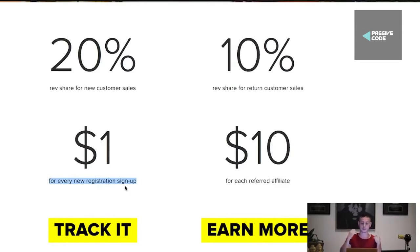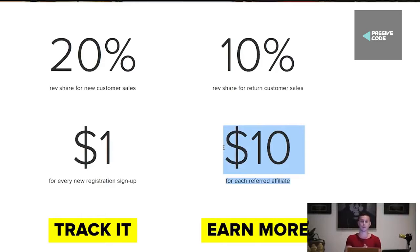So if they sign up and then they buy something for $100, you get $20 of that sale plus the $1 signup fee. It's a really crazy way to actually make money. You can have all of your friends and family sign up, and you get paid $1 for every single person that signs up. And another awesome thing — you get $10 for each referred affiliate.